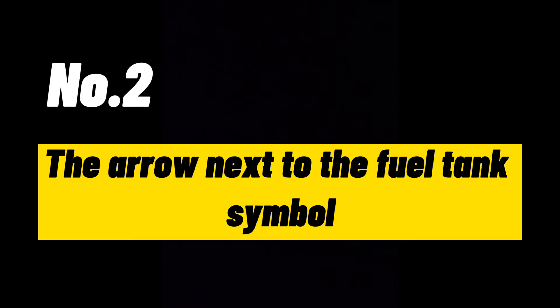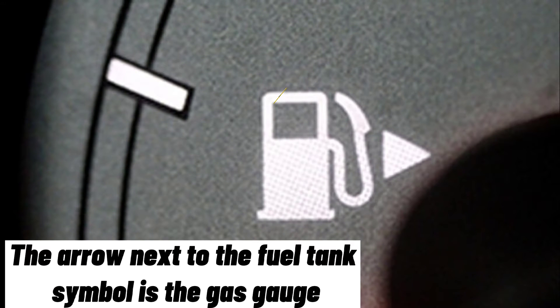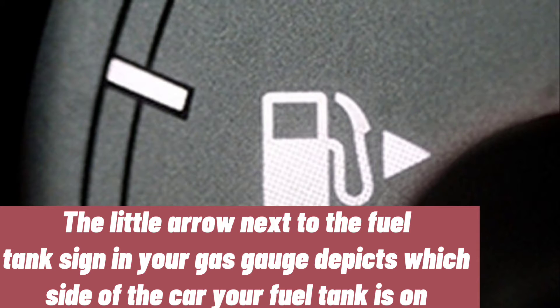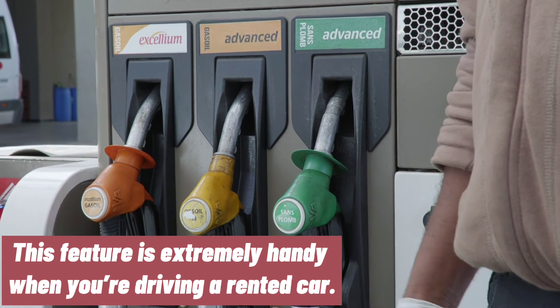Number 2: The arrow next to the fuel tank symbol. The arrow next to the fuel tank symbol on your gas gauge depicts which side of the car your fuel tank is on. This feature is extremely handy when you're driving a rented car.